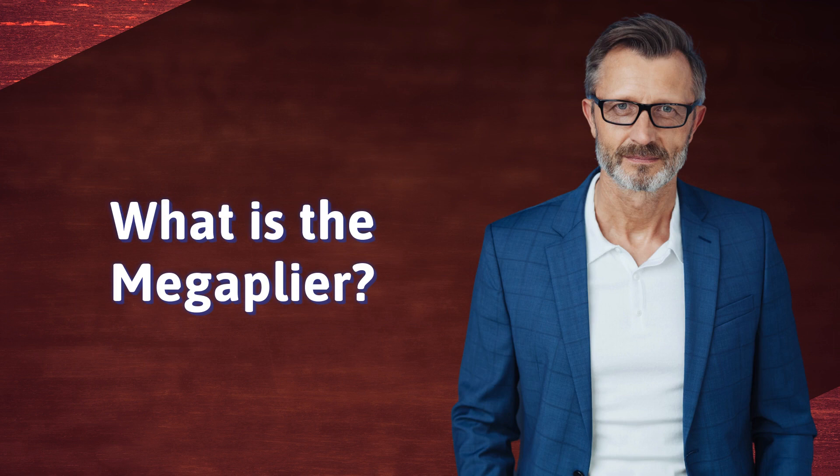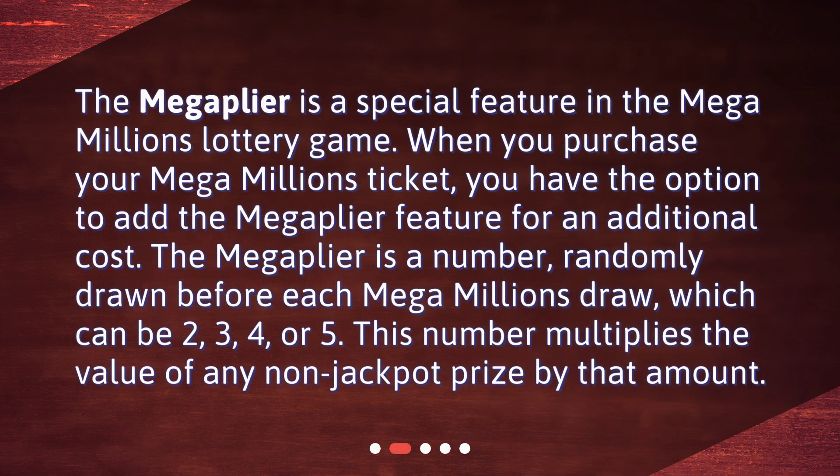What is the Mega Plier? The Mega Plier is a special feature in the Mega Millions lottery game. When you purchase your Mega Millions ticket, you have the option to add the Mega Plier feature for an additional cost. The Mega Plier is a number randomly drawn before each Mega Millions draw, which can be 2, 3, 4, or 5. This number multiplies the value of any non-jackpot prize by that amount.